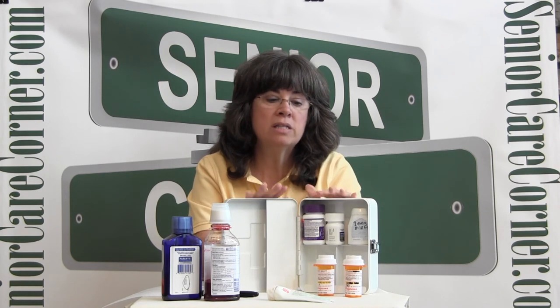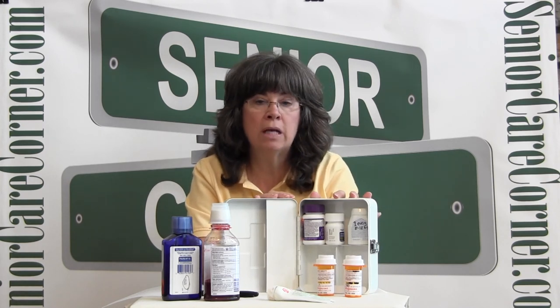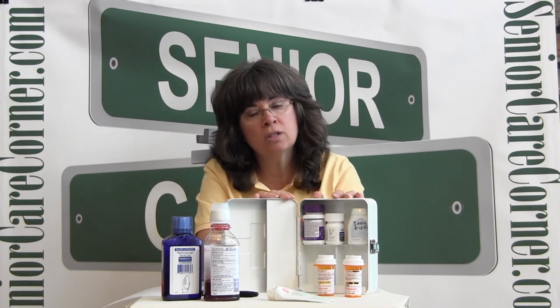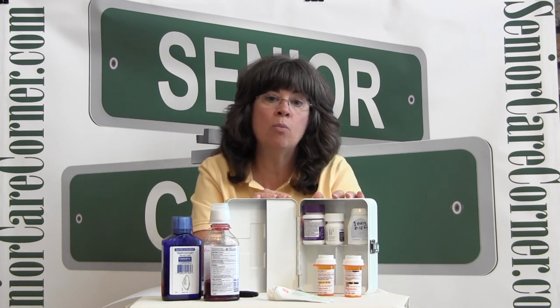Another precaution when we talk about our medicine cabinet at home is to keep it out of the reach of children — and locked up if necessary — so that children and teens don't have an accidental ingestion of a medication intended for a senior. We know that prescription drugs and over-the-counter drugs can be confusing for our seniors, and a little time and effort on our part will really help them with their health and well-being and to stay safe at home.